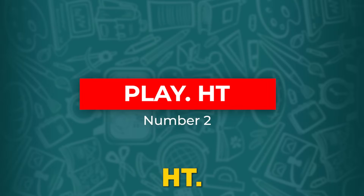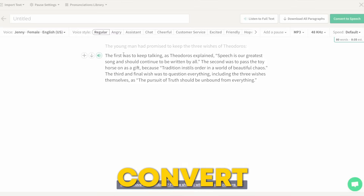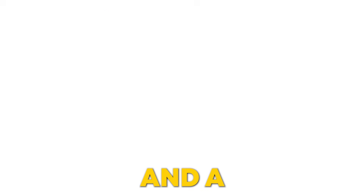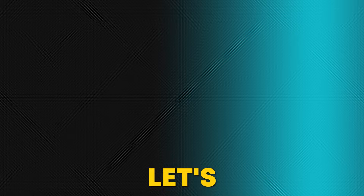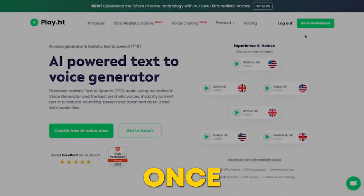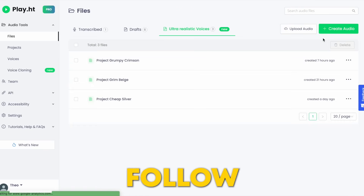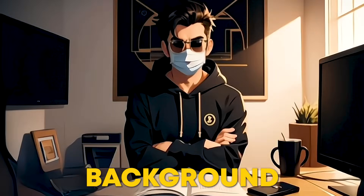Number 2: Play.ht. Next, we have Play.ht. This tool can convert any text into your voice. Just provide a sample recording of your voice and a script, and it will generate a voiceover that sounds just like you. Let's see it in action. Go to Play.ht, click Try for Free, and sign up. Once you're in, click Voice Cloning, hit the plus symbol, and follow the steps to upload a 30-second sample of your voice. Make sure it's clear and without background noise.